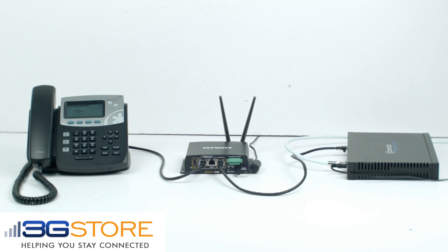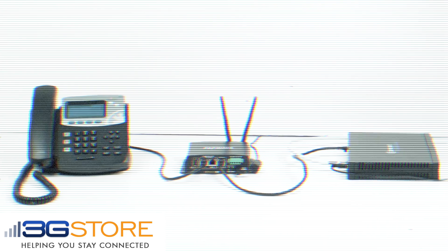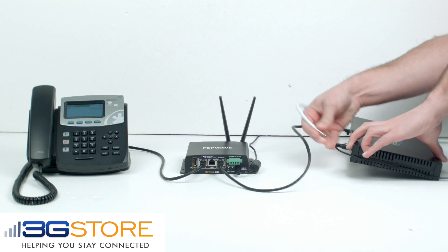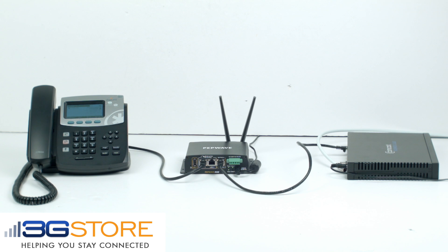We have now replaced the typical failover router with a SpeedFusion capable router. SpeedFusion allows for unbreakable internet connectivity in the event your primary internet connection fails, providing an unbreakable internet connection where you and your customers will never know there was an outage to begin with.